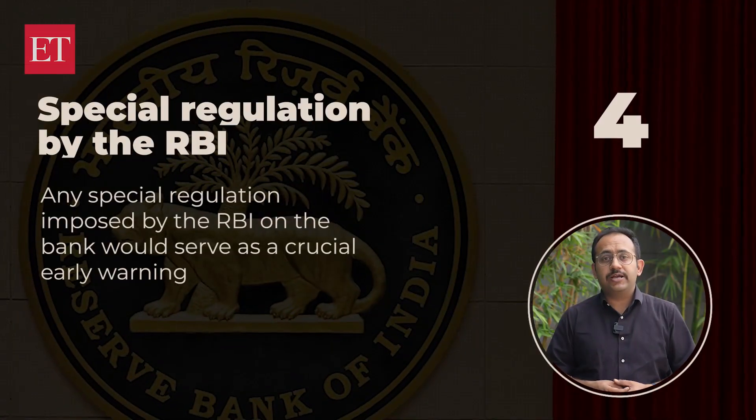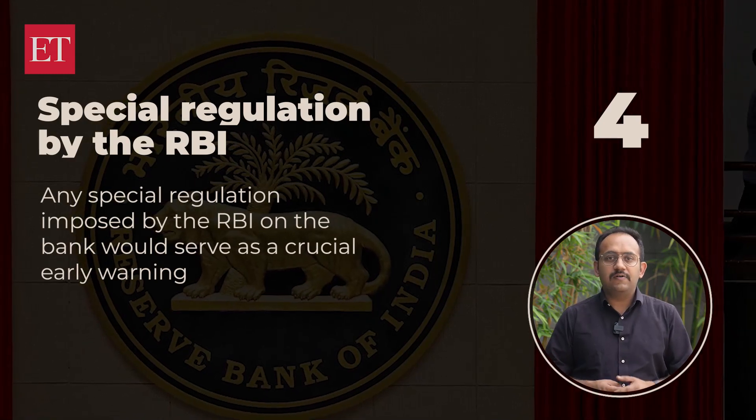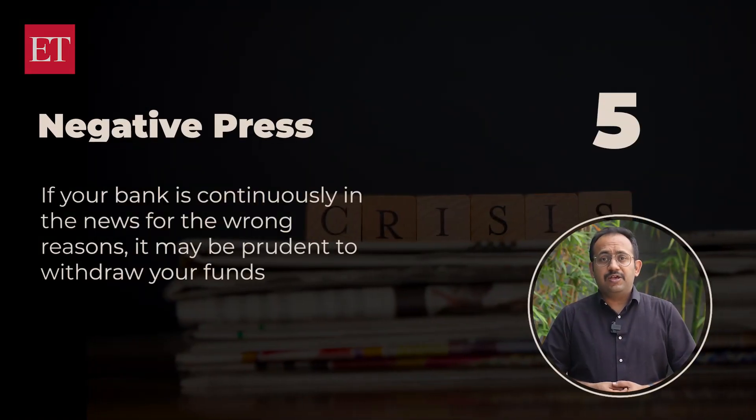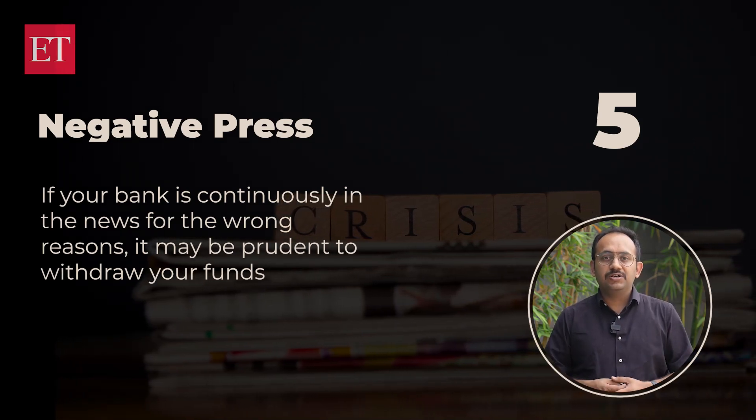Another red flag is special regulation by the RBI — any special regulation imposed by the RBI on the bank would serve as a critical early warning. Also watch for negative press: if your bank is continuously in the news for the wrong reasons, it may be prudent to withdraw your funds. Remember, taking a safety-first approach can help you protect your savings.